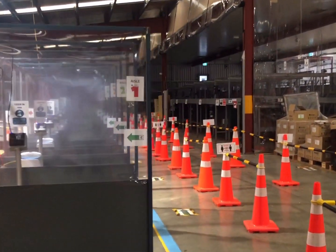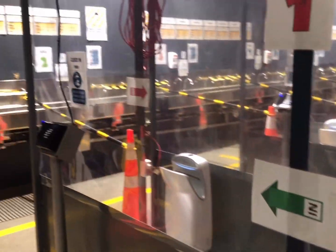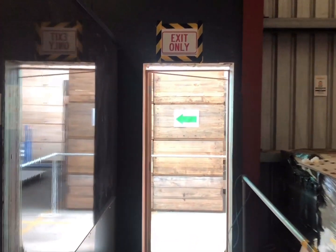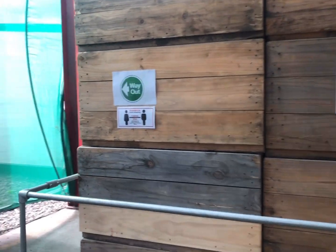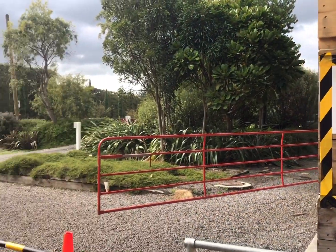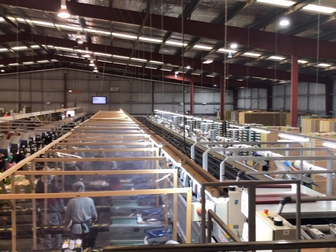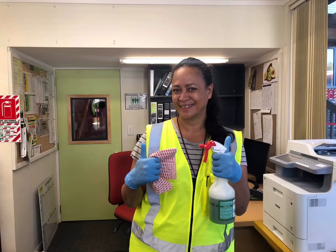We have increased the personal hygiene when entering and leaving the packhouse. And we have a one-way flow system in and out of the packhouse and cafe areas. We have screens up in the workstations to create safe barriers between staff, and you'll see cleaners regularly in all workstations.